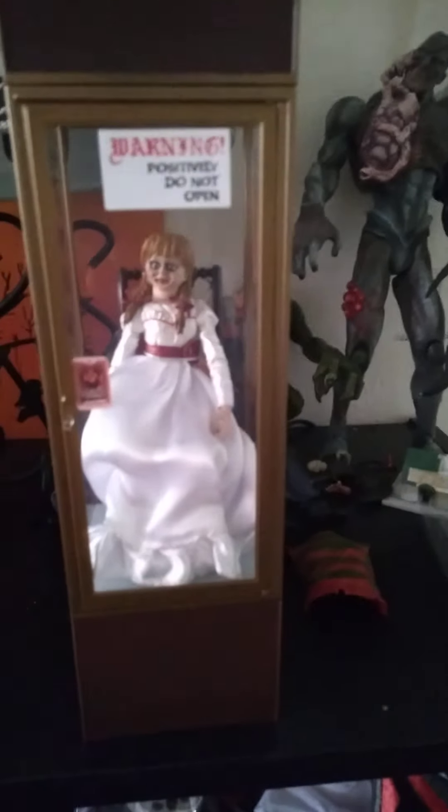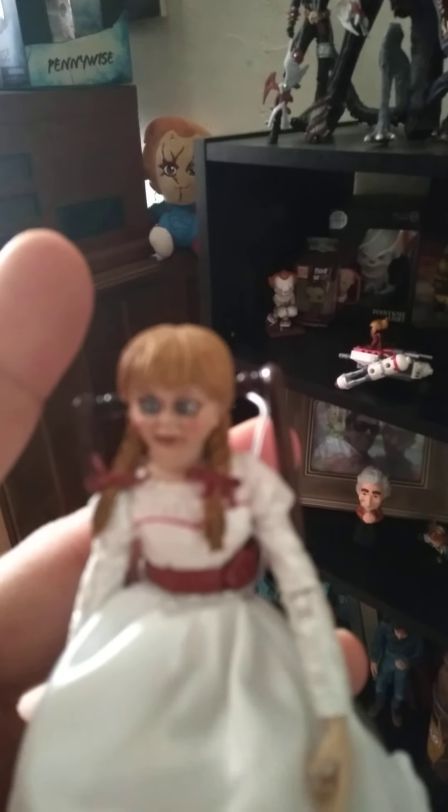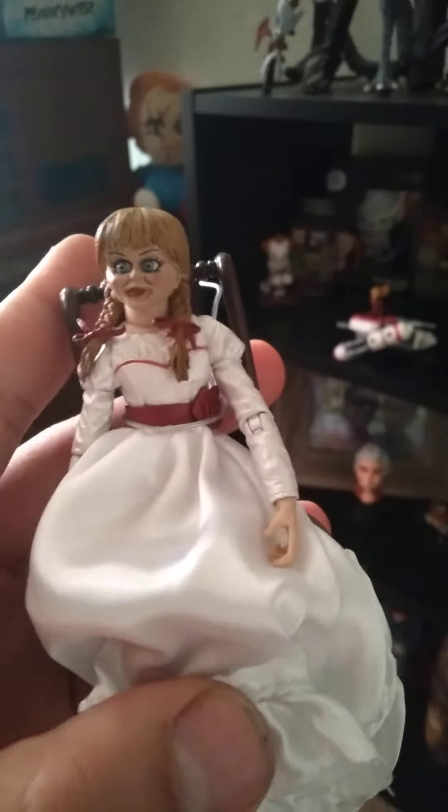Set her down next to all the other ghoulish figures. Yeah, she comes with her own cabinet. As you can see, it says 'Warning: Positively do not open.' I'm gonna open it anyway. I still have her twist-tied to the chair a little bit, so she doesn't come out with her salt packet because she has a fabric dress. NECA did a really awesome job at this. From the box, she has three other heads. She does have the articulation points as most NECA figures do. She is really tiny.